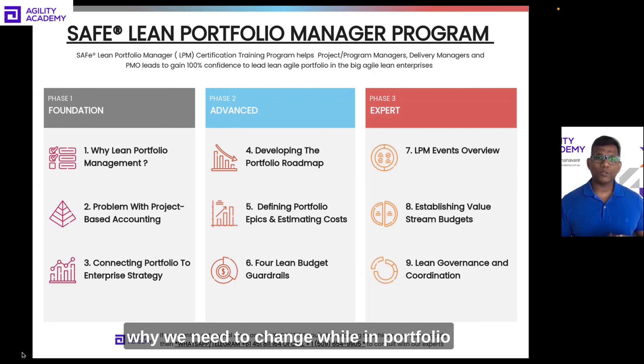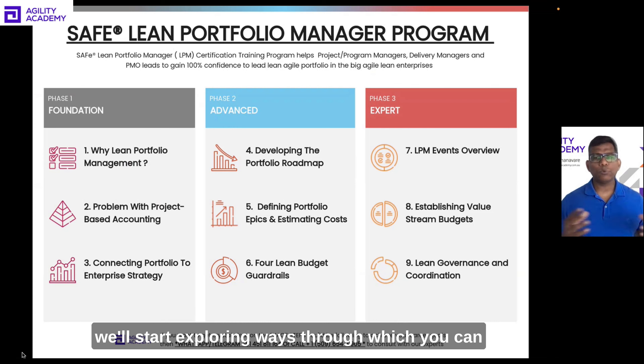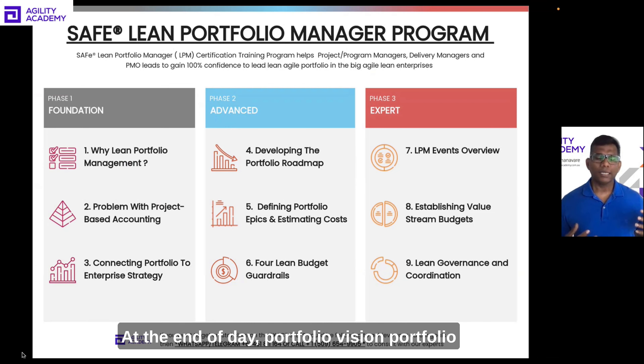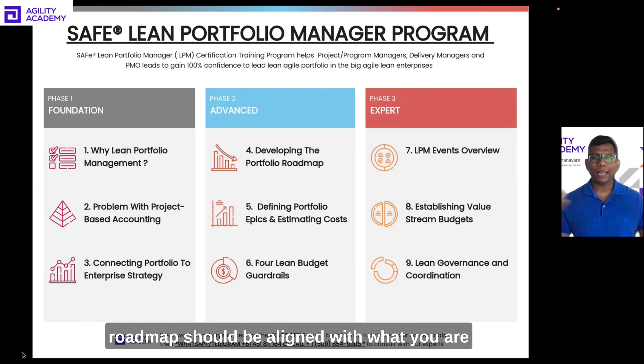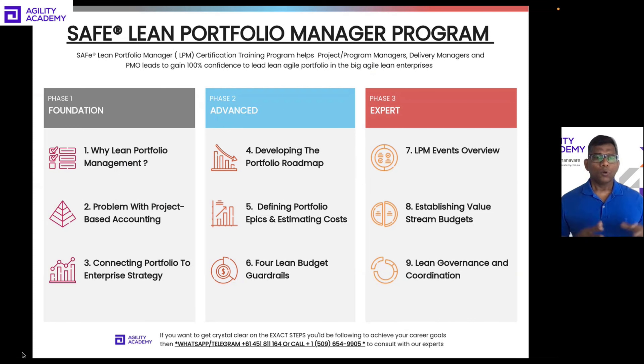Once we are clear about why we need to change and why lean portfolio management is quite important, in Lesson 3 we will start exploring ways through which you can connect enterprise strategy to the portfolio. At the end of the day, the portfolio vision and portfolio roadmap should be aligned with what you are trying to achieve at an organizational level.